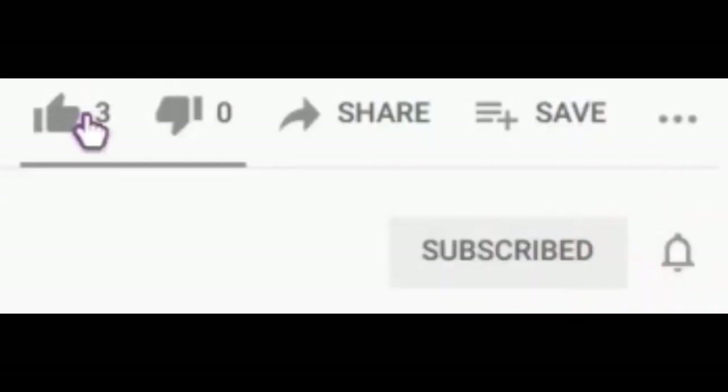Hey guys, before we begin, just make sure you like and subscribe and turn on notifications. Thanks!